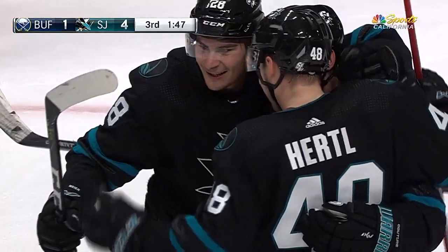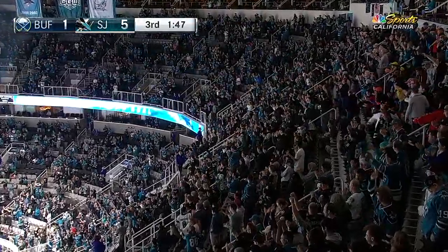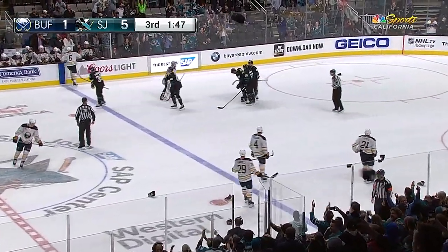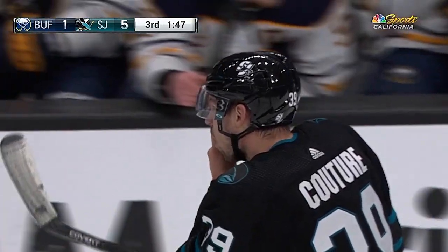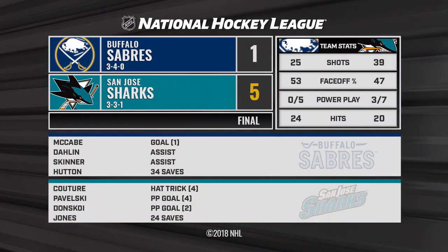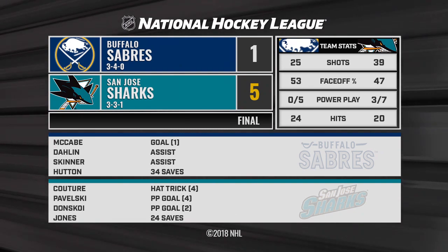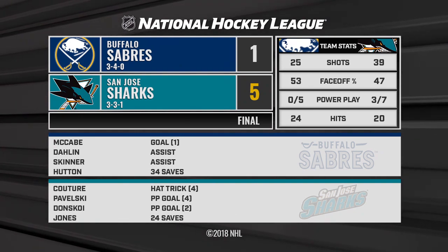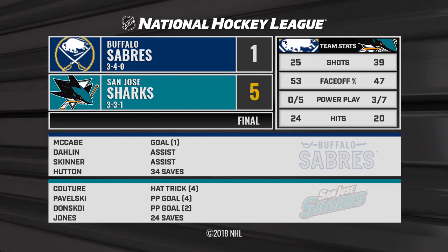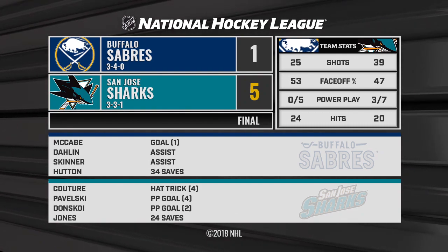A hat trick for Logan Couture! And down from the rafters come the caps! The Sabres go out with a bang, but the San Jose Sharks get what they came for — two important points in the standings. A hat trick for Logan Couture and a 5-1 win for the San Jose Sharks — the first home win of the season for the faithful here at SAP Center.